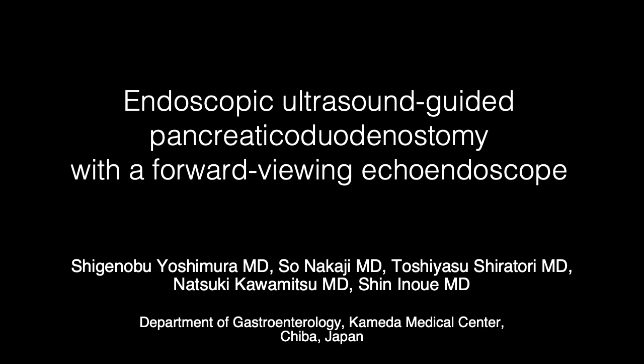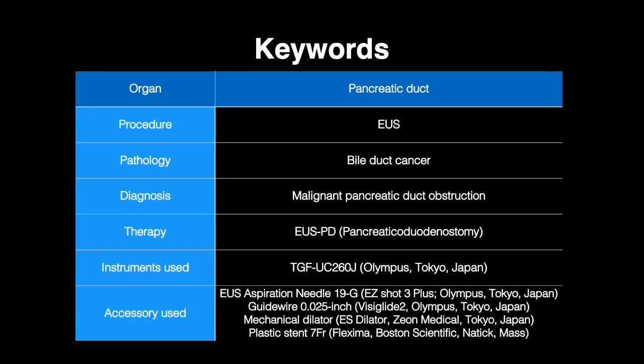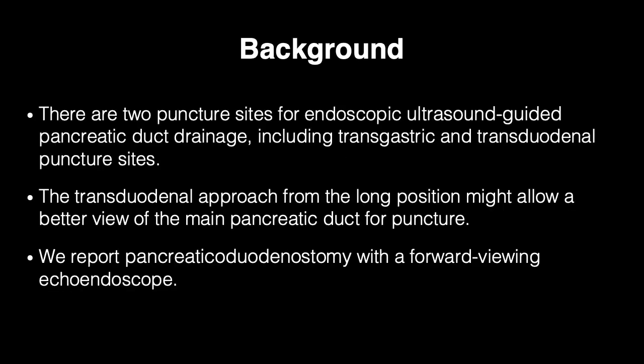Endoscopic Ultrasound Guided Pancreatico-Duodenostomy with a Forward Viewing Echo-Endoscope. There are two puncture sites for endoscopic ultrasound-guided pancreatic duct drainage, including transgastric and transduodenal puncture sites. The transduodenal approach from the long position might allow a better view of the main pancreatic duct.